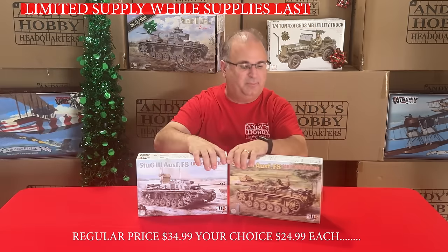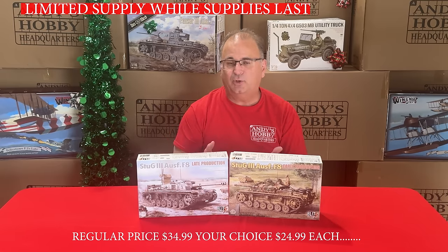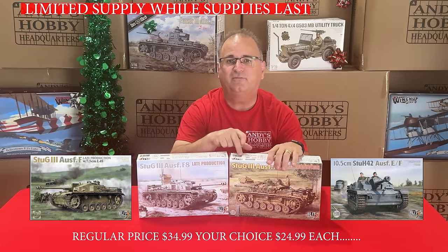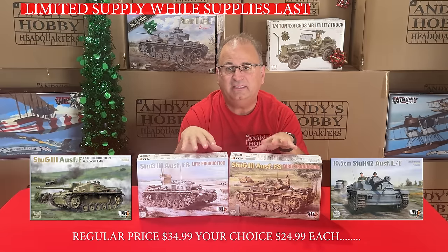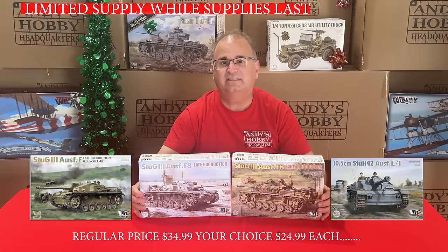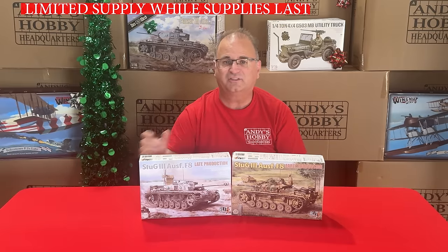Another buyer's choice from TACOM: their choice of Stugs. There are four kits total — numbers 8.13, 8.14, 8.15, and 8.16. These kits normally have a retail of over $40; our everyday low price is $34.99. Right now we've got these kits on sale for $24.99 — your choice, any one of the four for $24.99 each while supplies last.